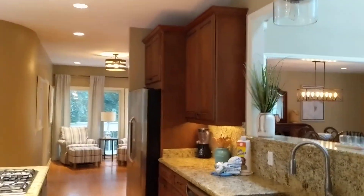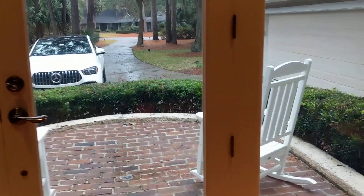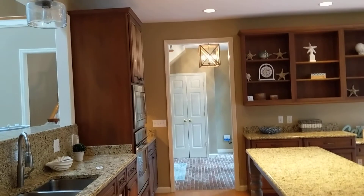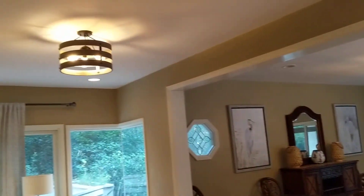Nice-sized kitchen. Looks like they either took a door out or they're missing a door here. If you wanted to lighten it up, I think these cabinets could be painted. This goes out to the little front landing. Gas cooktop, which is nice, and then the microwave and oven there. We have hardwood floors in the kitchen.